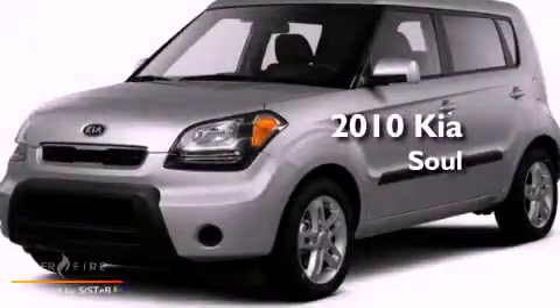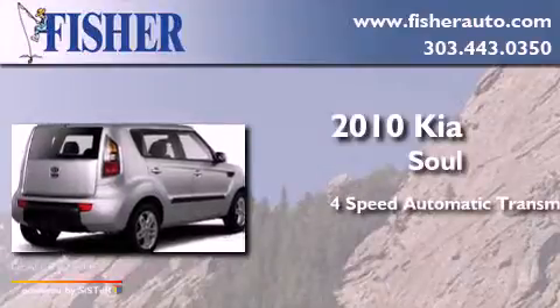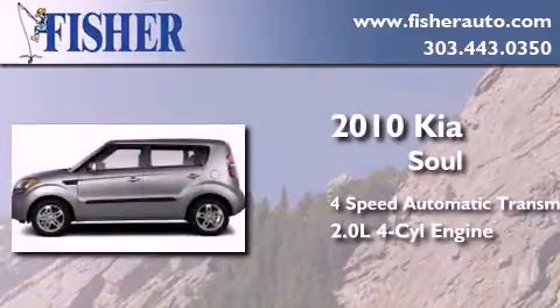This is a 2010 Kia Soul. This hatchback has a 4-speed automatic transmission and an inline 4-cylinder engine.